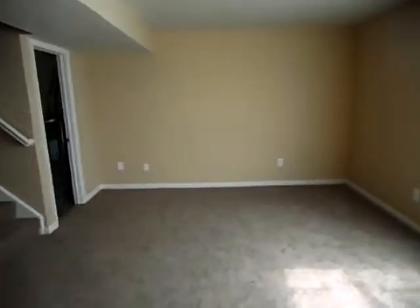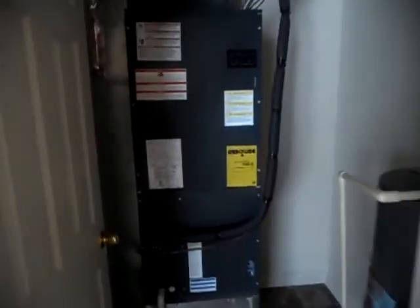Down here a ways you can see your major utilities — the furnace and water heater.